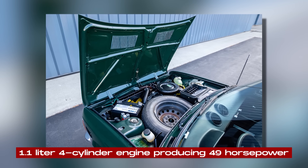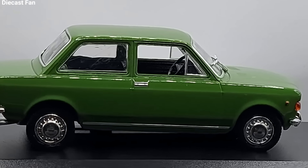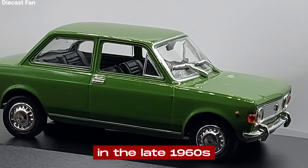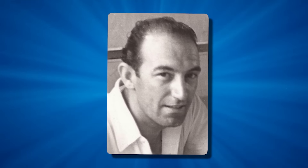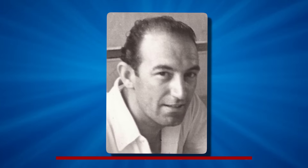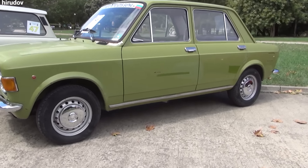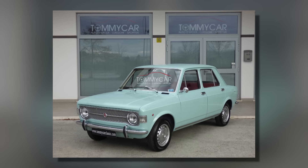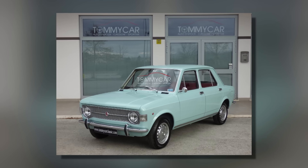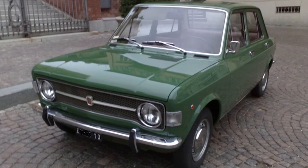The car had a 1.1-liter four-cylinder engine producing 49 horsepower — decent power for a small car in the late 1960s. The engine was designed by Aurelio Lampredi, a famous Italian engineer who also created engines for Ferrari. The 128 used an innovative drivetrain layout engineered by Dante Giacosa: the transverse engine and gearbox were placed side-by-side, connected to the front wheels through an offset final drive. This arrangement allowed for equal-length driveshafts, reducing torque steer and uneven tire wear.